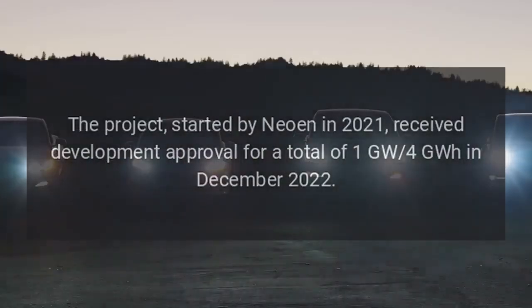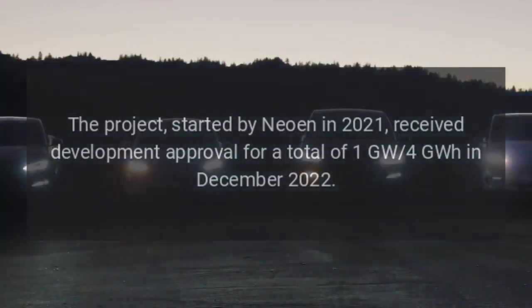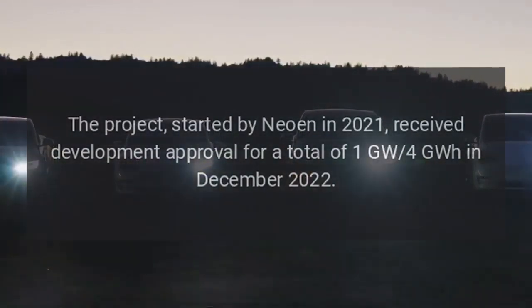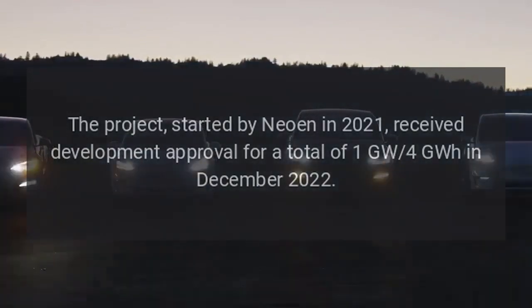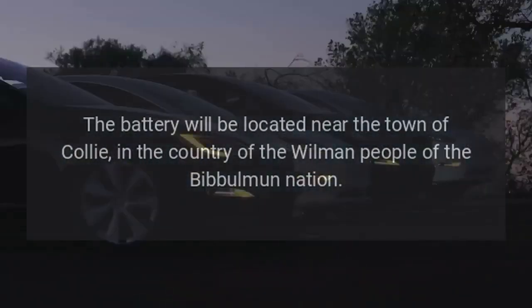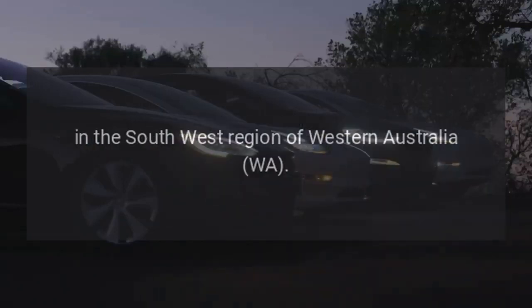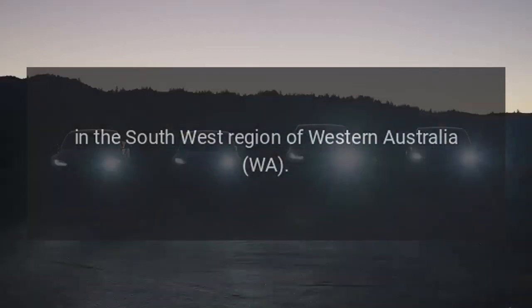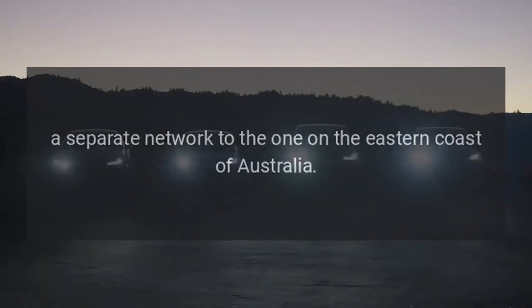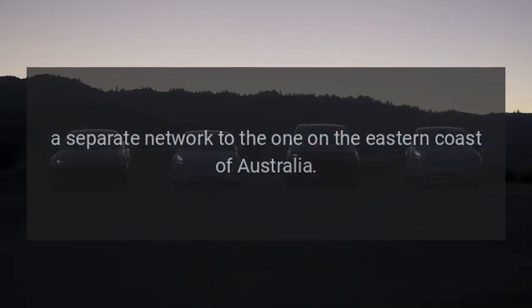The service will be provided in the first stage of the 219 MW / 877 MWh Kali battery, consisting of 224 Tesla Megapack 2XL units. The project, started by Neowen in 2021, received development approval for a total of 1 GW in December 2022. The battery will be located near the town of Kali, in the country of the Wilman people of the Bibbulmun Nation, in the southwest region of Western Australia. It will connect to Western Power's Schatz Terminal Substation, part of the Southwest Interconnected System — a separate network from the one on the eastern coast of Australia.